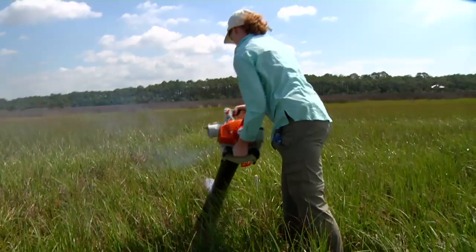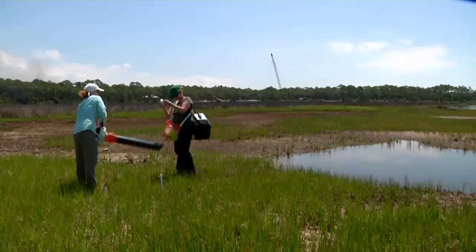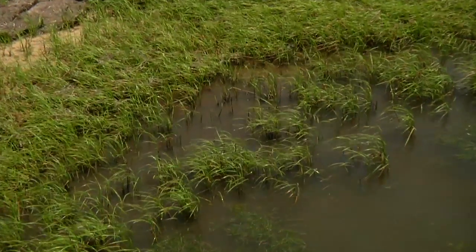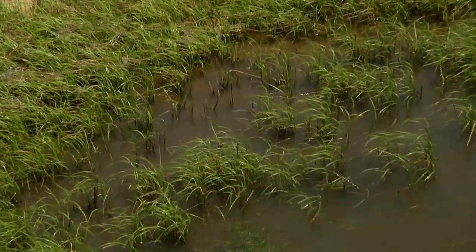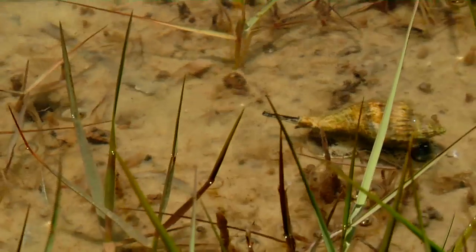Over the last year, my lab and I have been studying salt marshes primarily in St. Joe Bay, but also in Appalachee Bay and Alligator Harbor. What we're interested in is how diversity — whether the number of plant species or the number of genetic individuals of a given plant species — impacts the animals that are associated with these marshes.